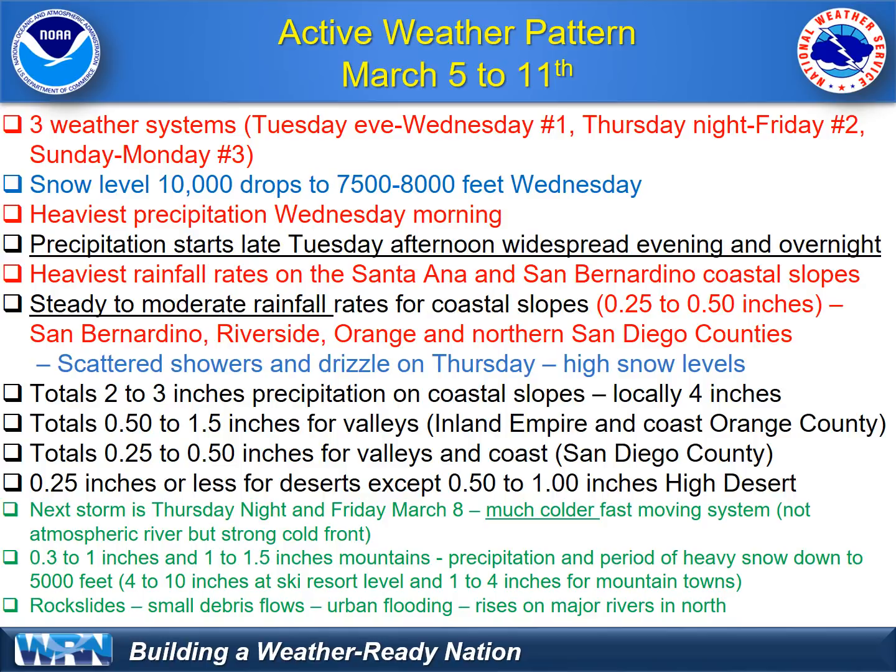Totals of a half inch to an inch in San Diego. The half inch or more will mostly be northern county, with the quarter inch in the southern part of the county. Not a lot of rain in the lower deserts, but our high deserts could see a half inch to an inch. Most of that early Wednesday morning.